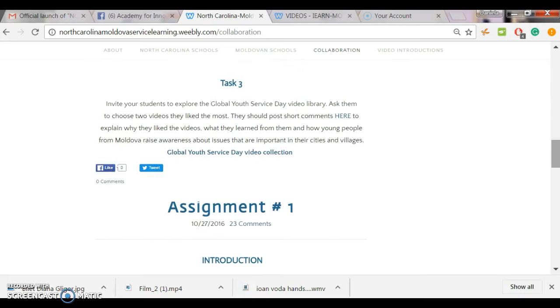Last but not least, task number three: please continue exploring the same video library with your students. Ask them to choose two videos they liked and invite them to post their comments — explain what they liked in the videos, what they found interesting or useful, and most importantly, how they would engage in similar activities in their communities. Ask your students to browse through the library and post their comments here; the link is right on the blog. Teachers will post comments in the collaboration section and students will post their replies in the video introduction section, which we will change later on — it will just be student-to-student interaction.